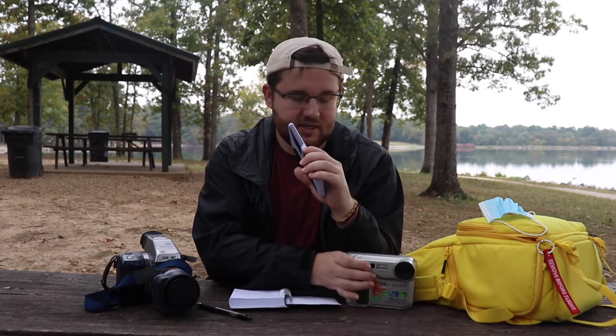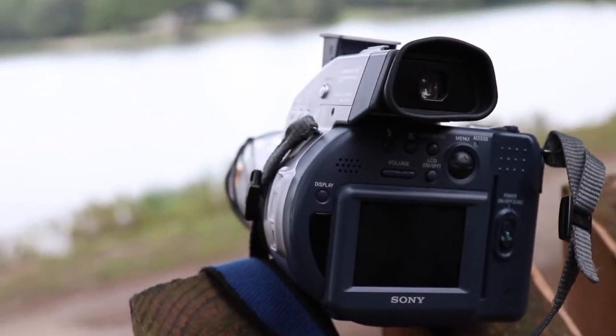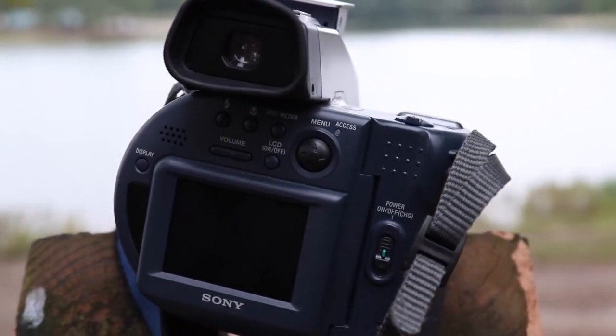Sitting here with me today at Craighead Forest Park we have not one but two models from the Sony Mavica line, although we're going to be mostly focused on the CD 1000. The Sony Mavica line actually started in 1981 when Sony unveiled the original camera — the world's first electronic still image camera. It wasn't until the late 90s that they switched to floppy disks and the 8mm CD. The CD 1000 was the first camera in the Sony Mavica line to run off of a CD, so we have a nice little piece of history here.